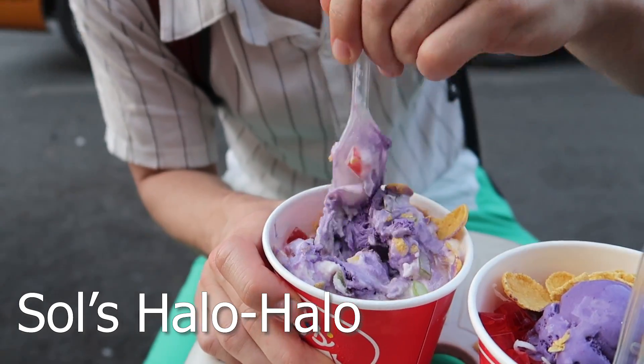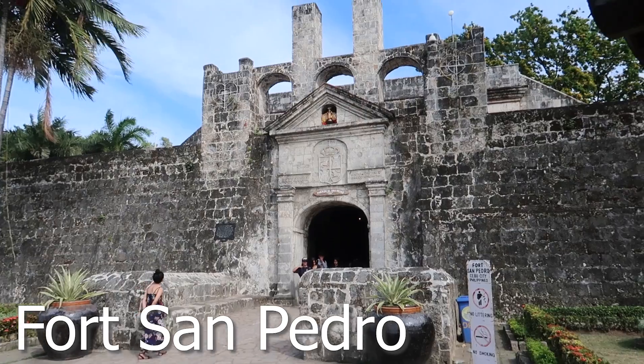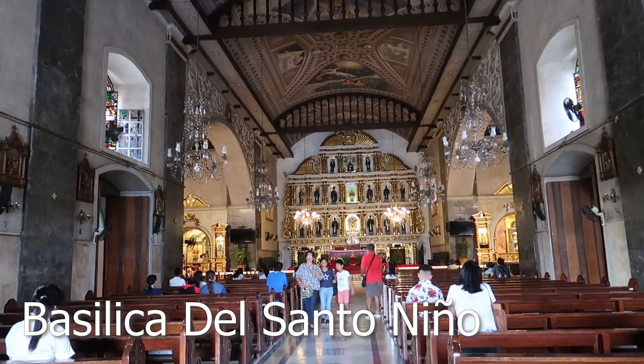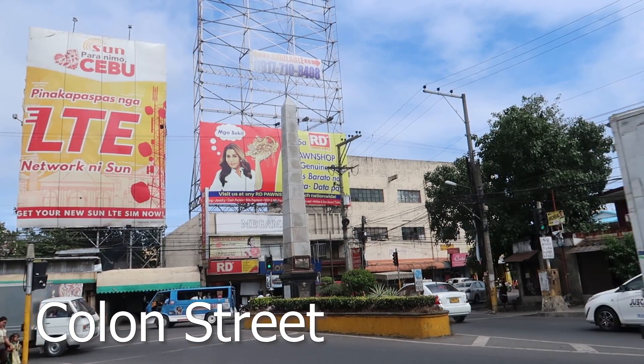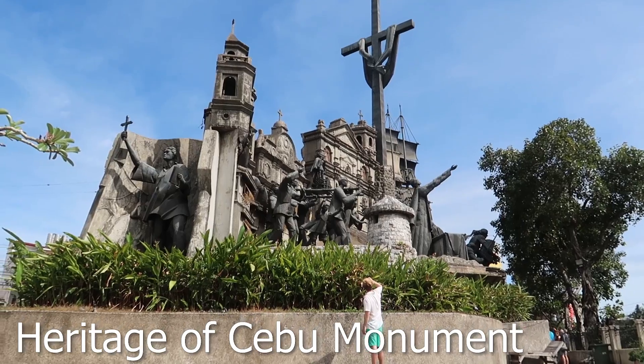If you want, you can go on a history tour in the city. Check out Fort San Pedro to learn all about Spanish rule in Cebu. Go to the Basilica del Santo Niño to see truly one of the most magnificent churches, as well as Magellan's Cross. You can also check out the oldest road in the Philippines, Colon Street, and end your history tour at the Heritage of Cebu Monument.